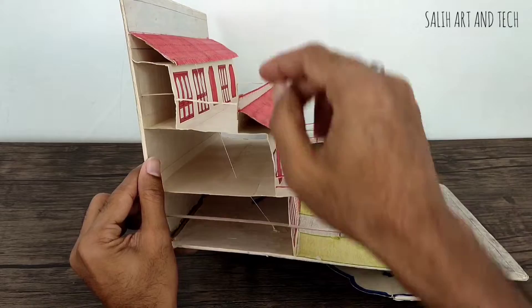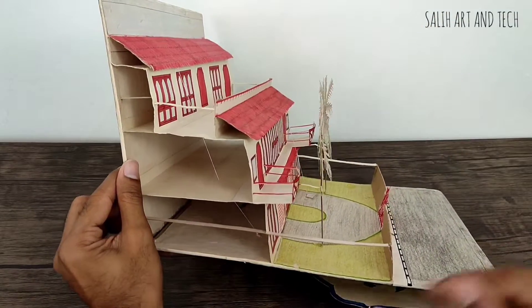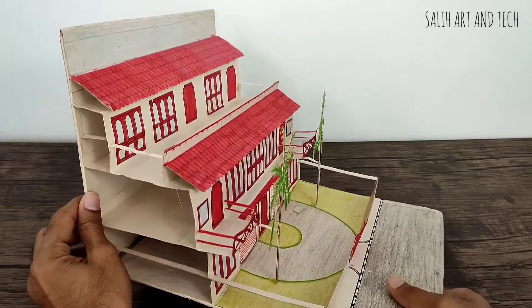There is a string which is attached to the roof — it is to bring the roof into a proper position when the card is opened. Watch this video on full screen for better viewing. There is one more string attached for the other roof, and the trees are connected to the balconies.